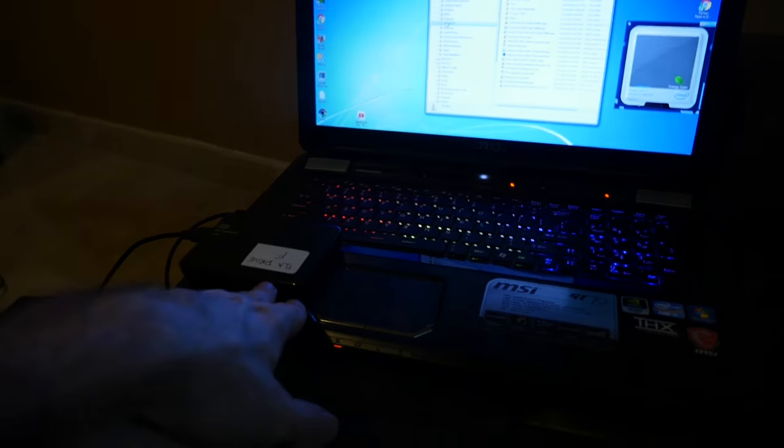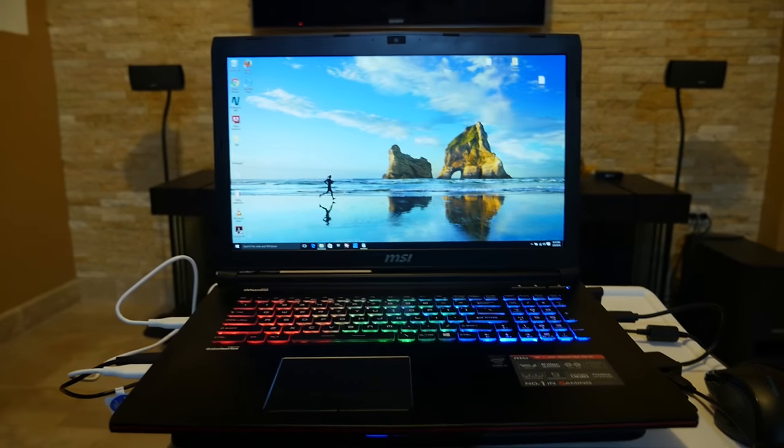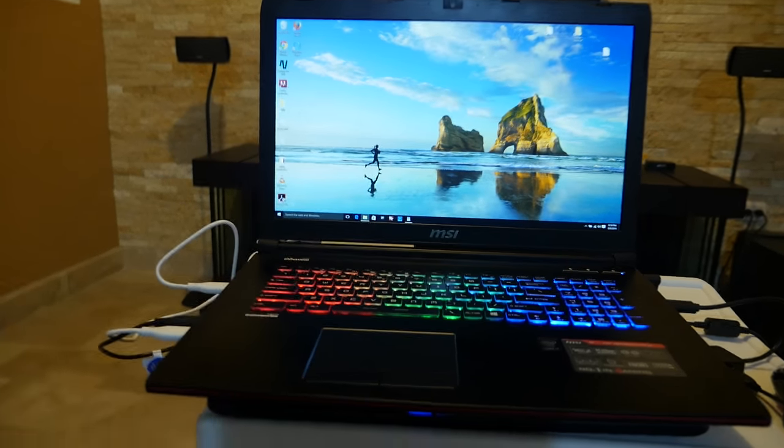As you can see, I have my hard drive connected here — I'm actually copying some files. Today I also got a new laptop, which is also an MSI.